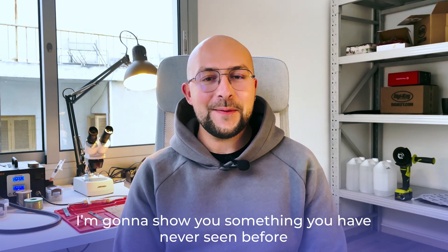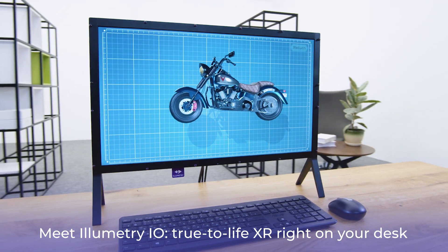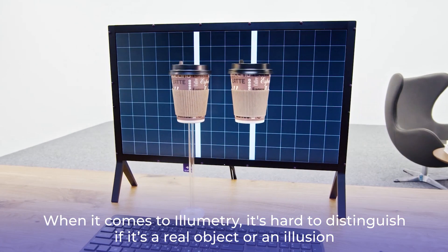Hi there! I'm gonna show you something you have never seen before. Meet Illumetri I.O. — true to life XR right on your desk. Guess which one is real? When it comes to Illumetri, it's hard to distinguish if it's a real object or an illusion.